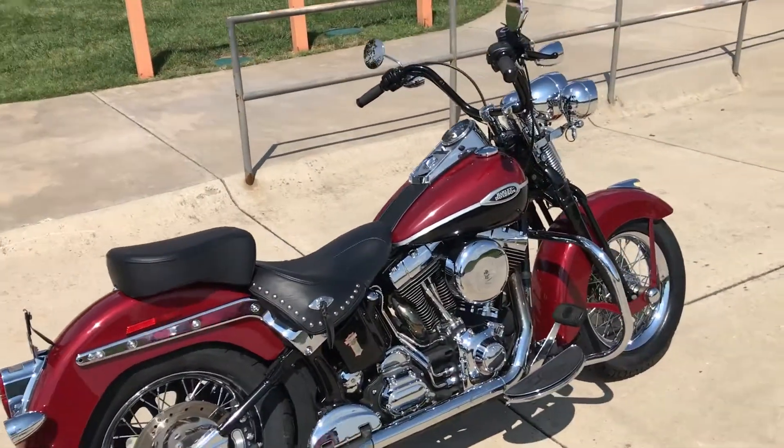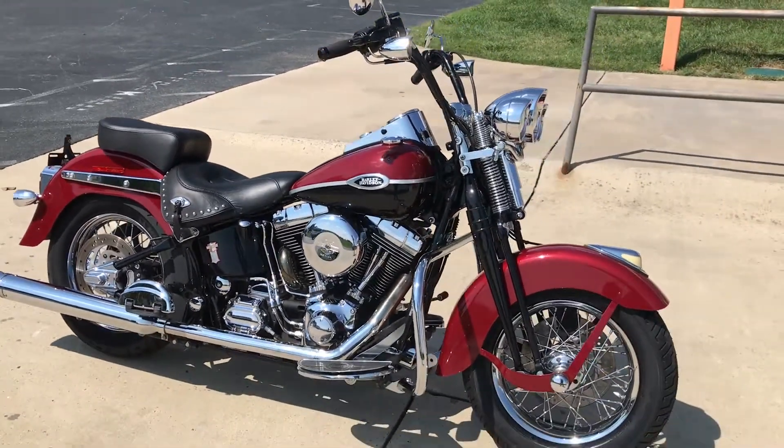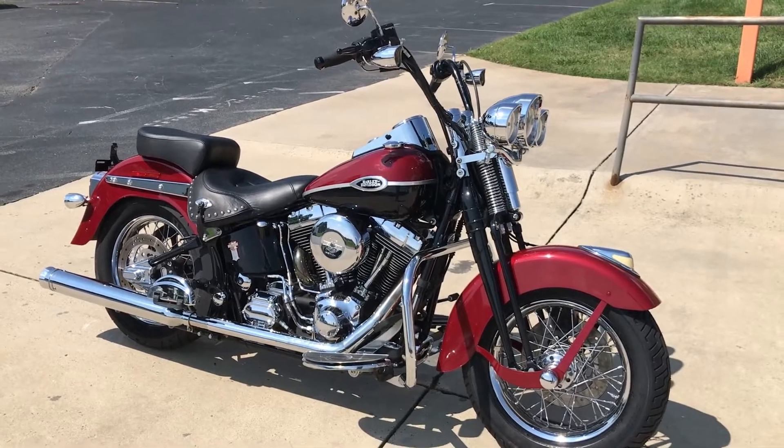Beautiful bike — if you want that classic look and soft tail ride, come on down and take it for a demo ride right here at Cox's Harley-Davidson of Ashboro.